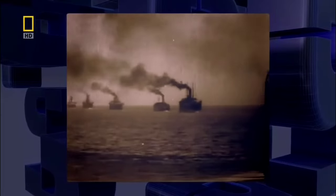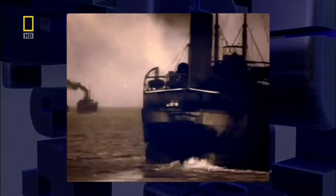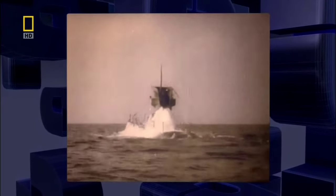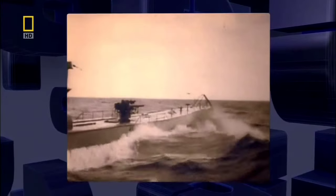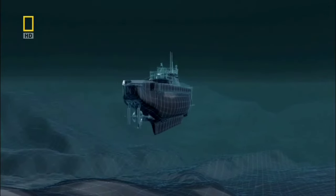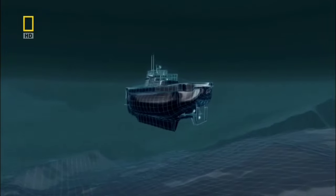Their U-boats are trying to sever Britain's supply line of ships from North America. This takes the U-boats a long way from home and from fuel. What they need is a way to refuel at sea. So the Germans invent a submarine that carries fuel rather than firepower. They call it the milk cow.